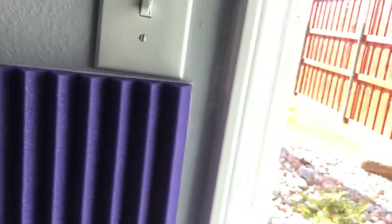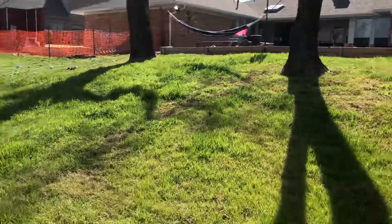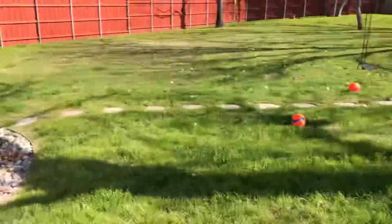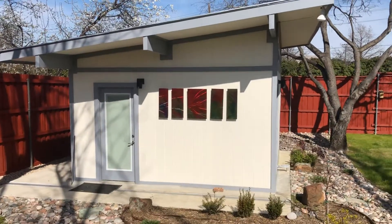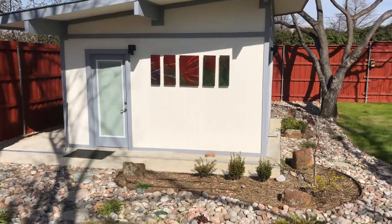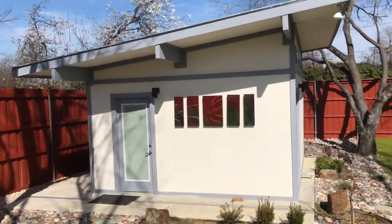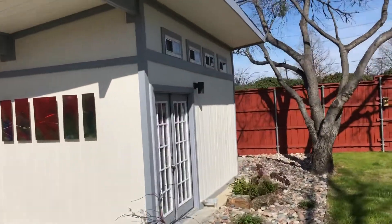I thought I'd give you a tour of what it looks like outside. My wife and I had an opportunity to buy a new house, and we bought it. Then I had this built — it's really a glorified shed. We had landscaping done in all of the backyard, but this is where the band practices and we get together.